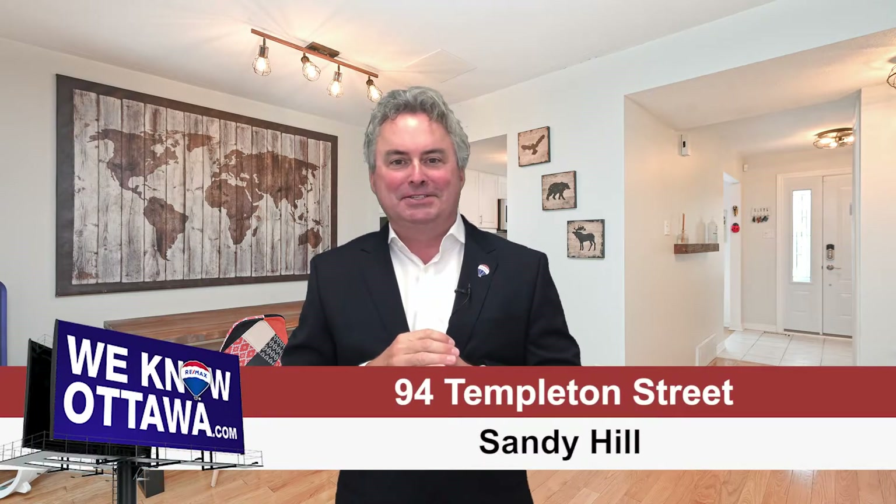Two-story, three-bedroom Boston Brownstone right downtown Ottawa in a neighborhood called Sandy Hill. My name is Greg Hamry from RE-MAX Affiliates in Ottawa and the Hamry Real Estate Team. We're really excited to have one of our beautiful new listings on Templeton.